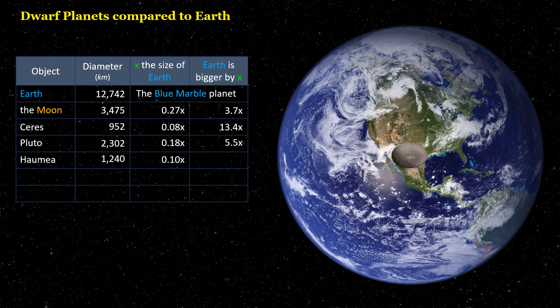Haumea is 0.1 times the size of Earth. Earth is bigger by 10.3 times.